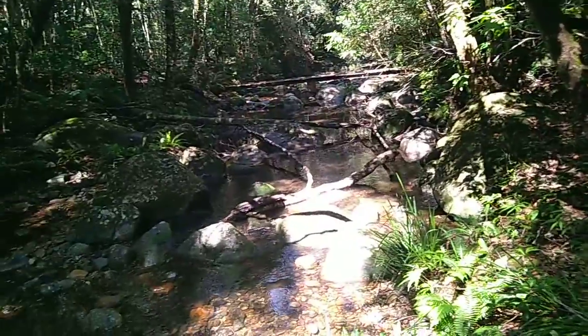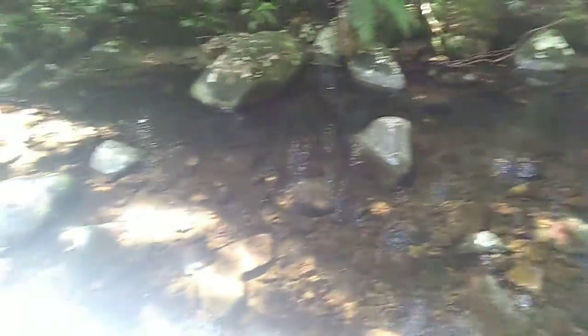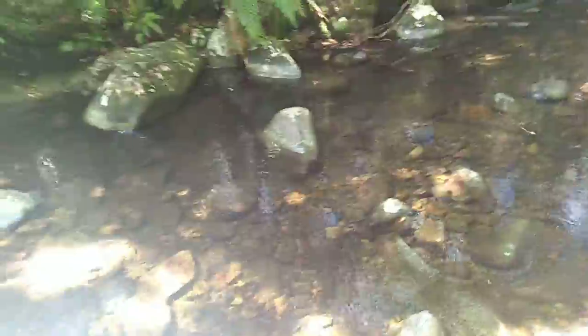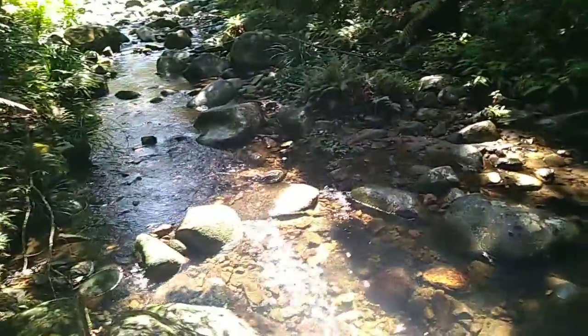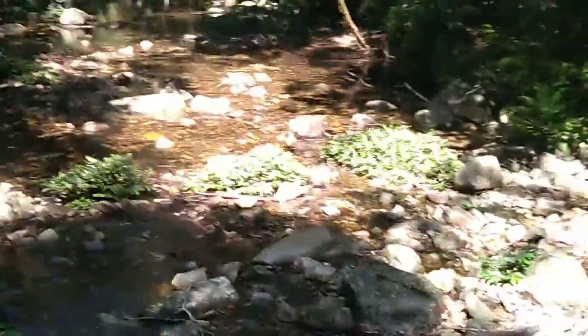Watch out, everything's wet and slippery, dude. It probably doesn't look like much, but it is really nice. It looks like it's heated — yeah, it is. It's hot? Yeah, that's hot. That's like spring water. Jump in. When you jump in, you'll think it's cold, but it's really hot. Just jump in there. There's a little bridge around.